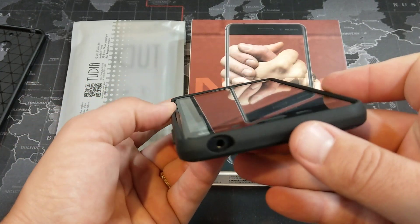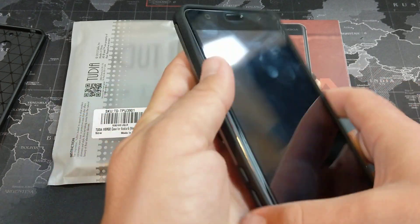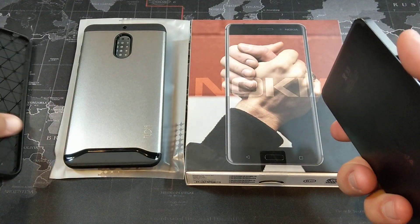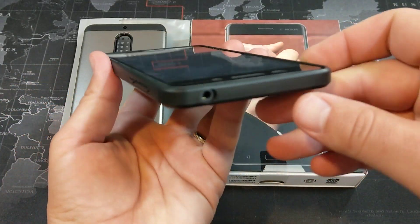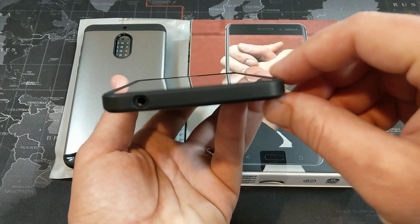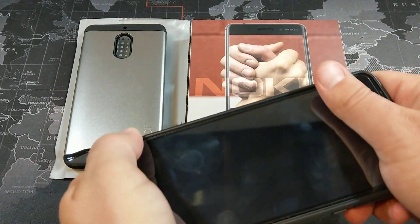Another thing you'll notice is that it does have a little bit of a lip over even my tempered glass screen protector. Whereas with the Dreidel — I'm not going to say it's a bad case, I actually really like it, and for only $8, why not — you can see it doesn't provide quite as much protection for the screen. But if you're looking for a nice thin one, I'd say go with the Dreidel.